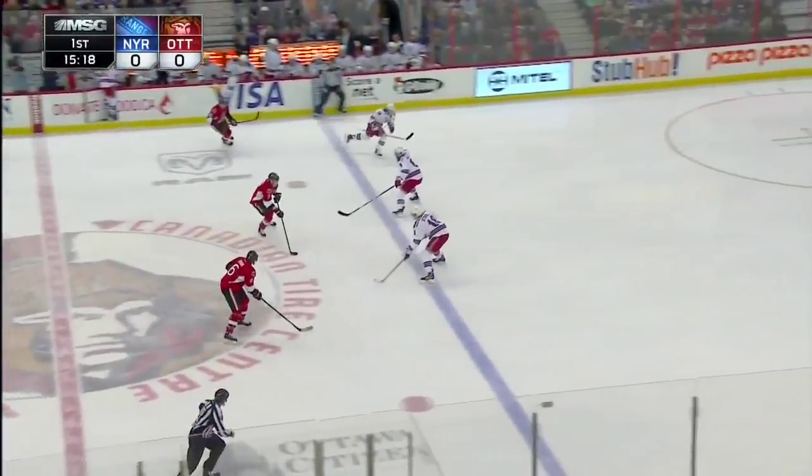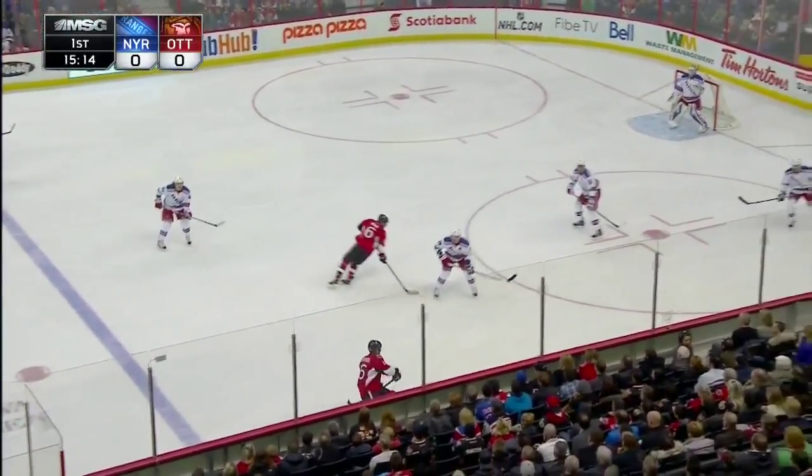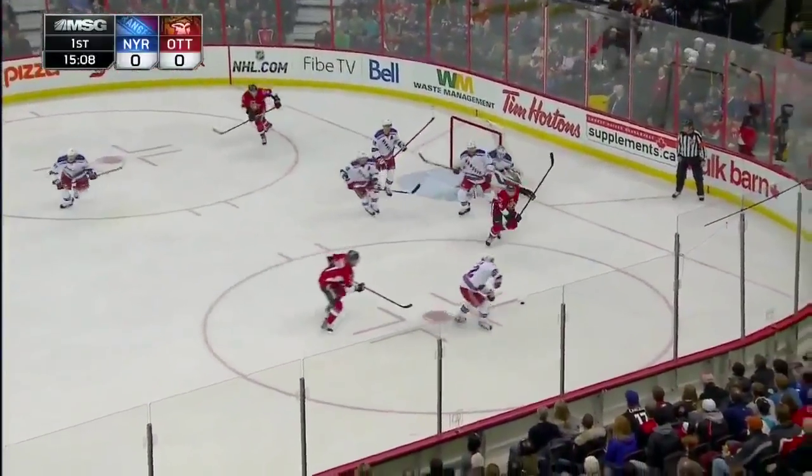And another good save by Lundqvist — he made two big ones. Here's Bobby Ryan. Nice poke check by Mark Stahl. Torres for MacArthur — cuts in, got off the soft shot.